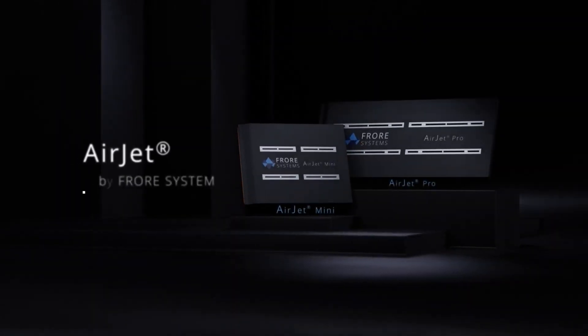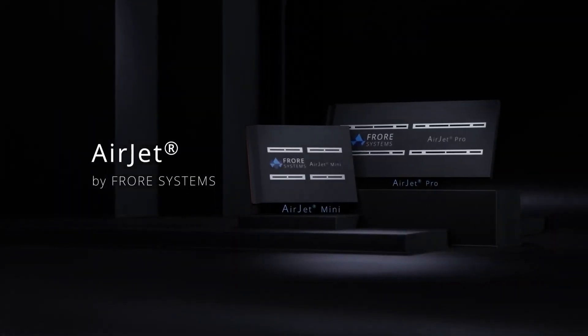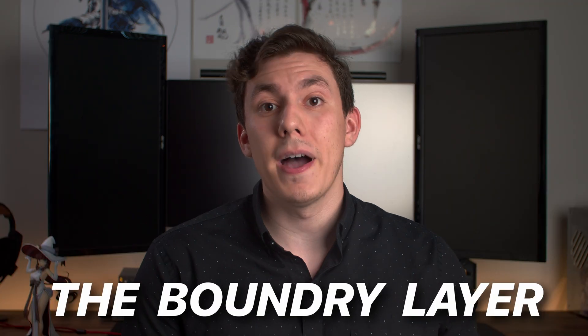But recently, Fiora Systems has designed a new cooling system that may revolutionize how we cool these devices forever. This solid-state cooling system provides a solution for one of the biggest problems we have right now in the cooling space: the boundary layer.